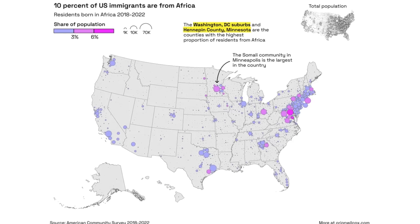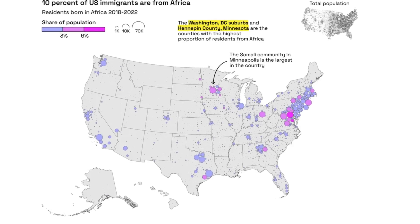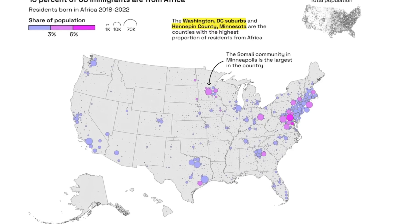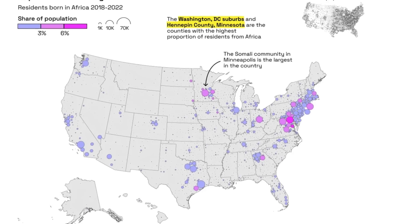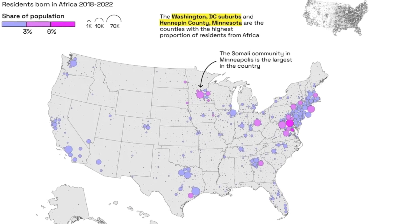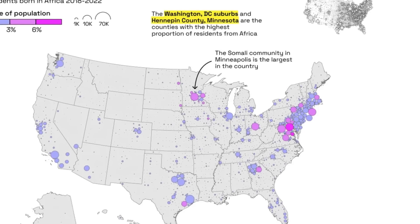This other map shows us the distribution of African immigrants — where they are and how many there are in each place. The data is from 2022, so keep in mind it might be outdated. It tells us that 10% of US immigrants in total are from Africa. The bigger the circle, the bigger the amount of people, and the brighter the purple, the bigger the percentage they represent of that local population. Minneapolis has the largest community of Africans in absolute numbers, while the highest percentage is in the Washington DC suburbs and Hennepin County in Minnesota.